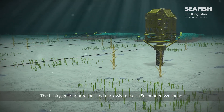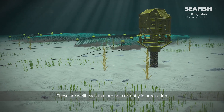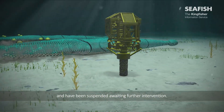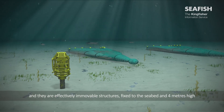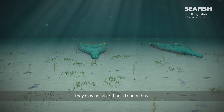The fishing gear approaches and narrowly misses a suspended wellhead. These are wellheads that are not currently in production and have been suspended awaiting further intervention. There are 200 suspended wellheads in the North Sea and they are effectively immovable structures, fixed to the seabed and 4 metres high. They may be taller than a London bus.